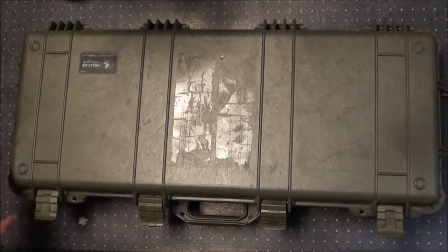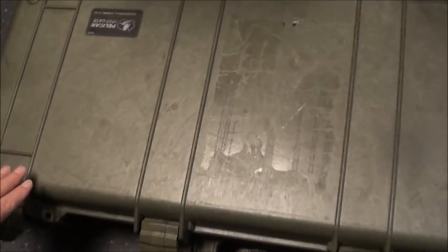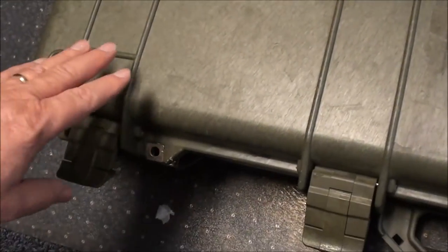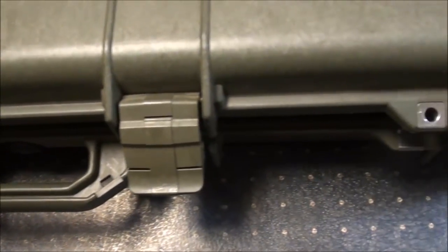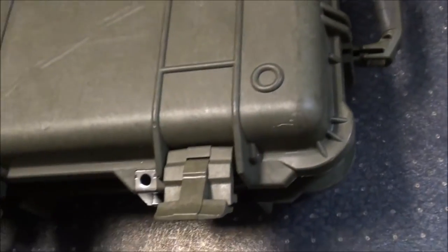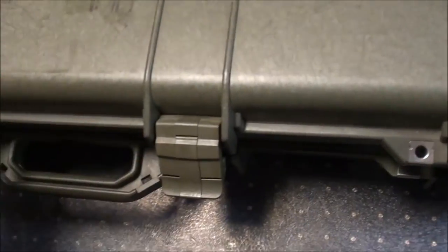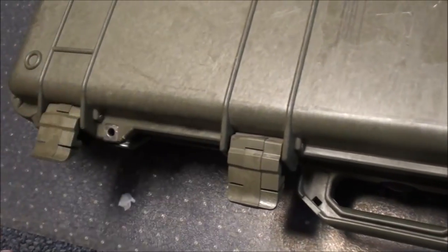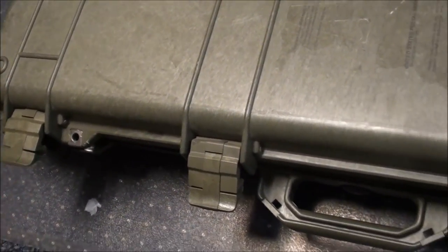The Pelican case not only protects your weapon but it is also desired by police agencies worldwide because it locks so well that they feel that your weapon is always under control. There are two locking mechanisms if you wanted — you can put two padlocks on this — and then there are four secure snaps. So this is considered the gold standard case, and I've been very privileged to have this.